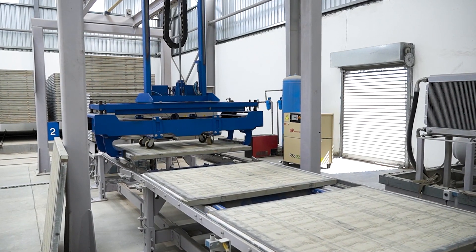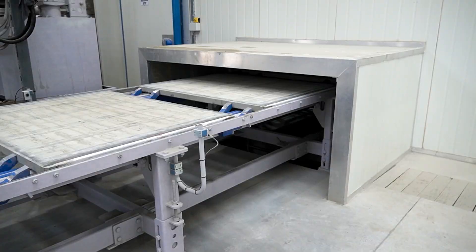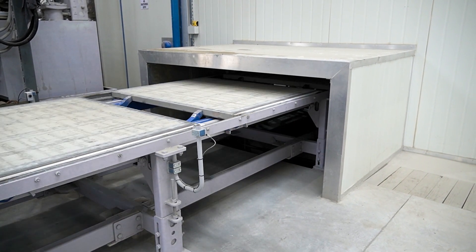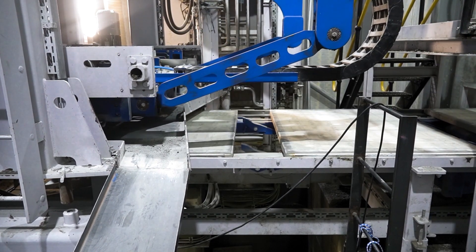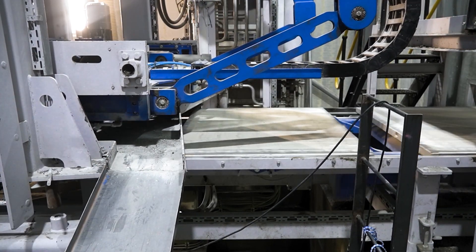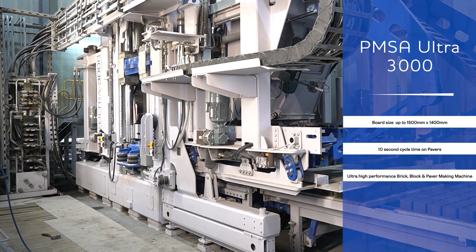made of steel, wood or composite materials. With a 4-motor continuous vibration system and cycle times from 10 seconds, the Ultra 3000 can produce 280,000 bricks, 160,000 pavers, 44,000 hollow blocks or 9,000 curbstones on a standard board size per 9-hour shift.